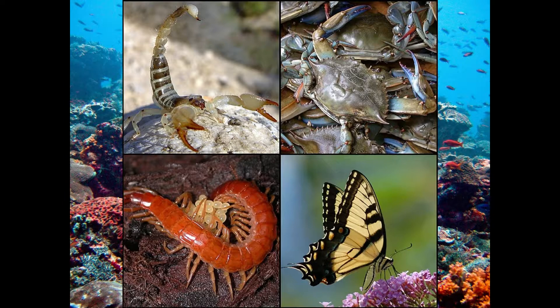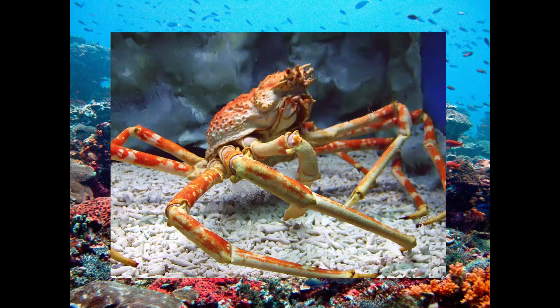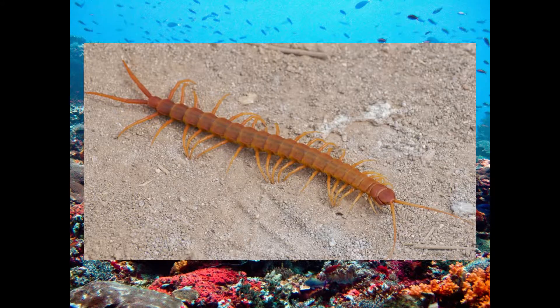Now mantis shrimp are arthropods, a group consisting of animals with a hard exoskeleton and jointed legs, such as spiders, insects, crabs, lobsters, millipedes, centipedes, etc.